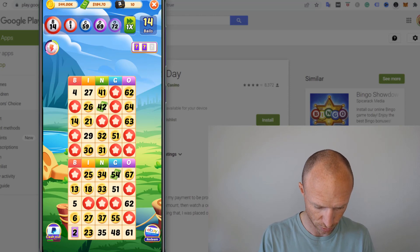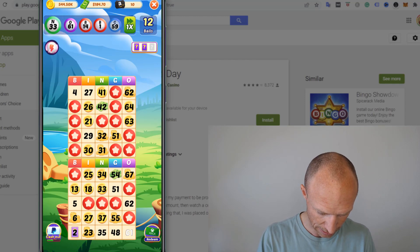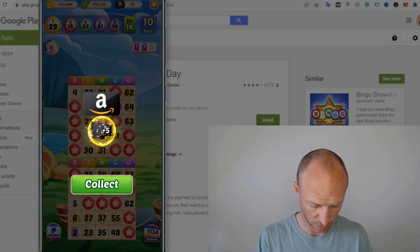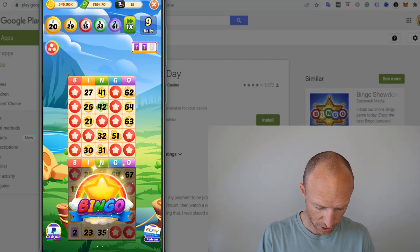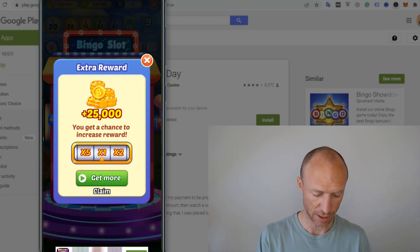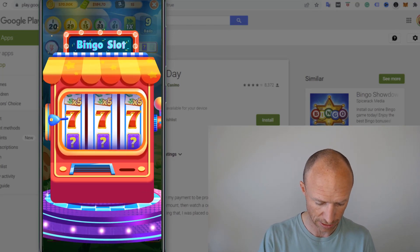I should be getting close to bingo soon. I missed one number there but it's not that important time-wise. I collected some more rewards — that's easy to do. And then, bingo! I got bingo, and I can roll this one to potentially win. I got 25,000 coins, and I can claim that into my account. Then I can just keep winning and winning if I want to.